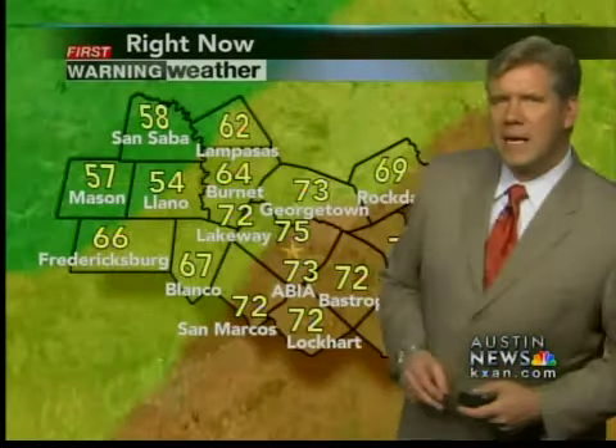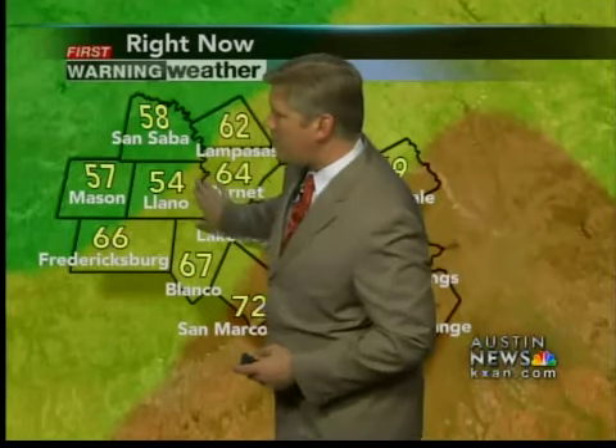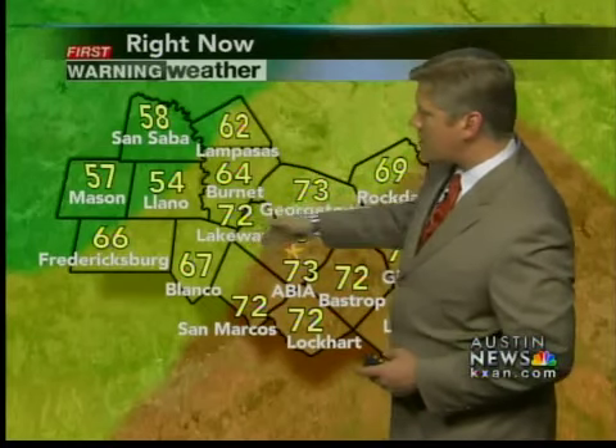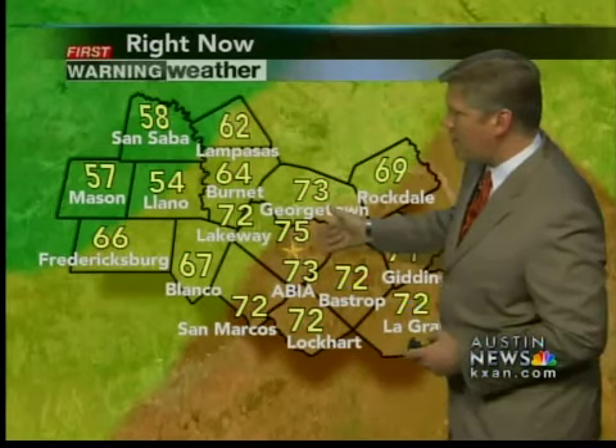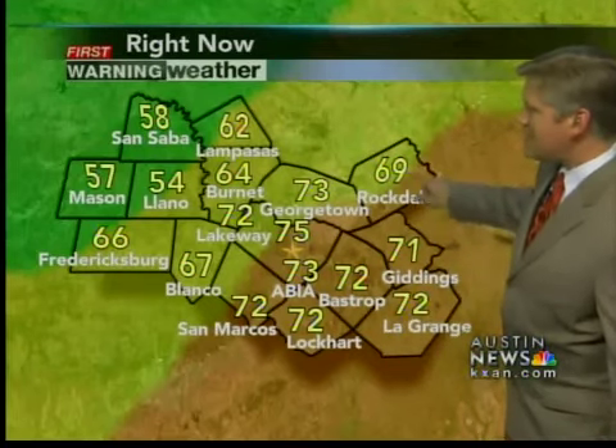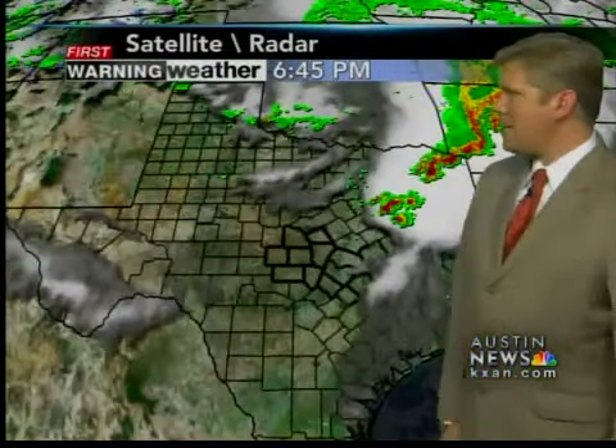We won't see another rain chance until this coming weekend. 75 degrees right now, cloud cover, winds are calm, humidity at 84%. We have 50s out in the hill country — 54 in Llano, 57 in Mason, 58 in San Saba — then 60s and 70s, 75 here, and 72 out to the east in Bastrop and LaGrange, south in San Marcos and Lockhart, 69 in Rockdale, 71 in Giddings.